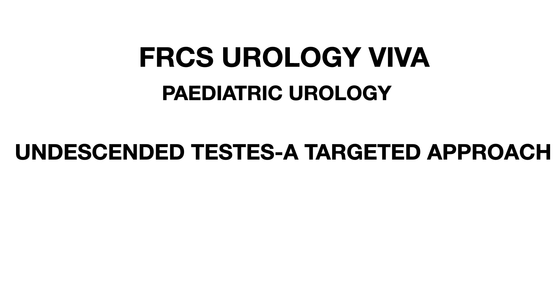I hope you enjoyed this audio on impalpable undescended testes and found it helpful. I will be posting more audios soon — please do subscribe and thank you very much for joining in.